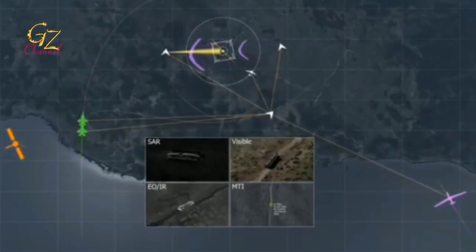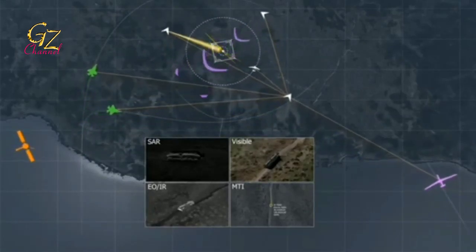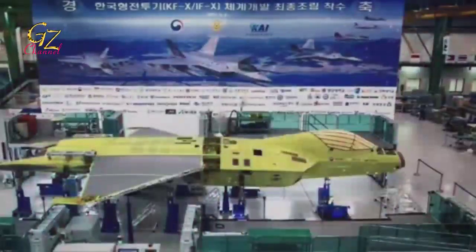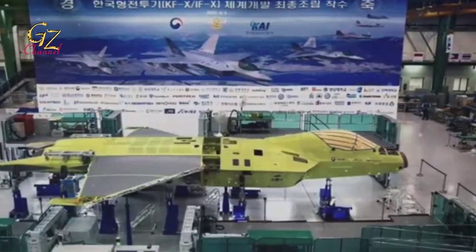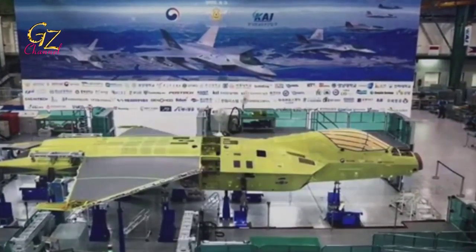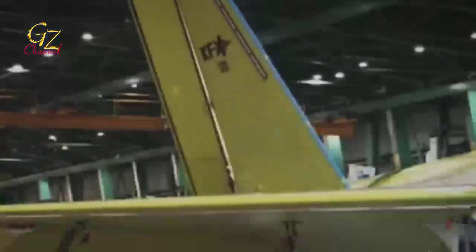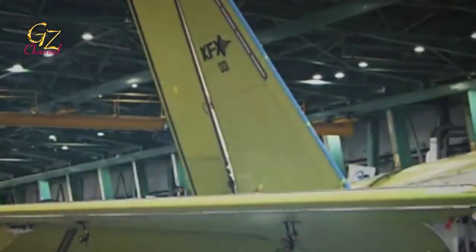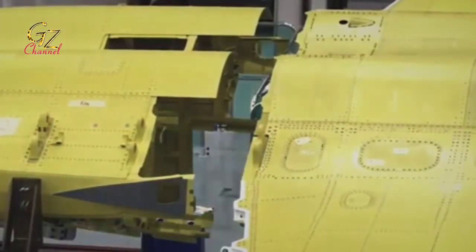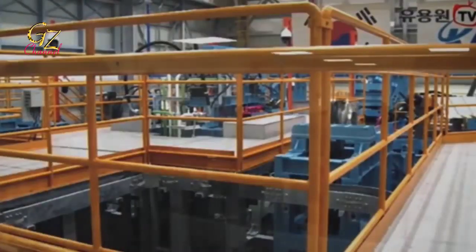Also visible in the same photo is the Vulcan M61A2 cannon barrel on the right side of the fuselage. This Lockheed Martin production cannon can fire 4,000 to 6,000 projectiles per minute. The firing speed can be set so that it is not too wasteful, and can be reduced to 4,000 projectiles per minute. The projectile launch speed reaches 1,036 meters per second, with a maximum firing range of 2,000 meters.